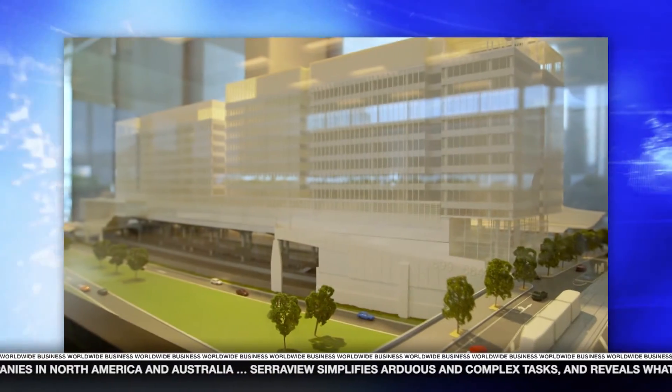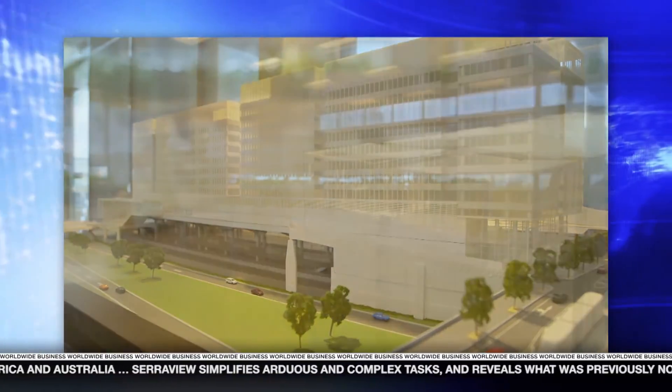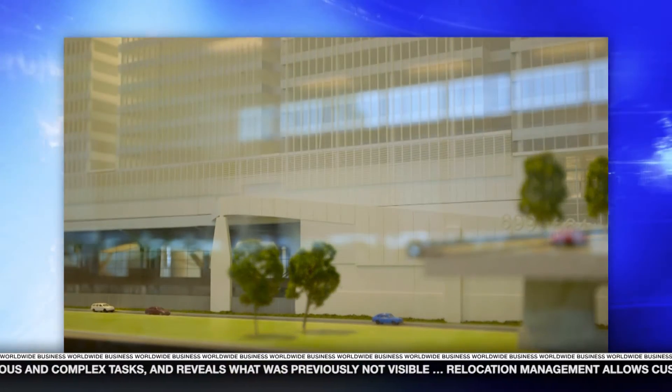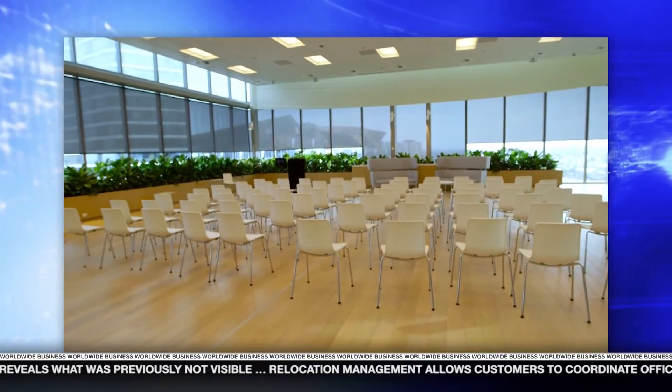How does an organization make the transition from a legacy environment to a modern workplace? There are five key things — five Ds. The first is data: get a good grip of your current space and how well it's being used. The next is to discuss: it's really important to discuss your workplace with your lines of business and how they want to see it used. Then you go into a design phase to design what the space could look like and your change management program. Then you develop that space and finally deploy it.